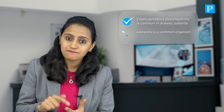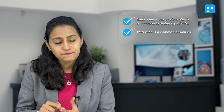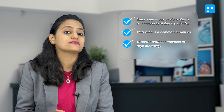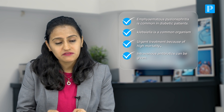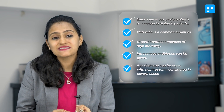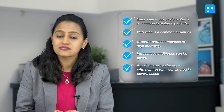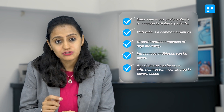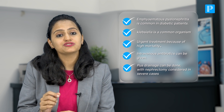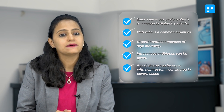Coming to the learning points here: emphysematous pyelonephritis is common in diabetic patients, and Klebsiella is a common organism. This needs urgent treatment because it has a high mortality. Intravenous antibiotics can be given, drainage of the pus can be done, and in severe cases, nephrectomy may also be warranted. That's why it's an emergency and needs urgent evaluation and management.